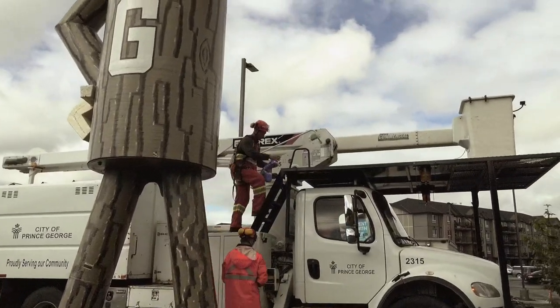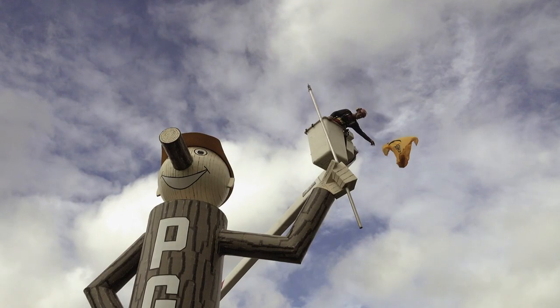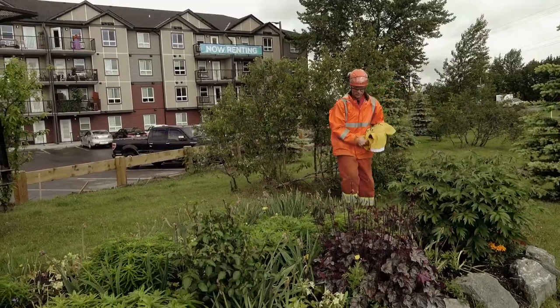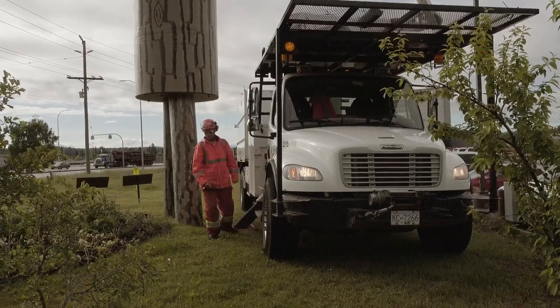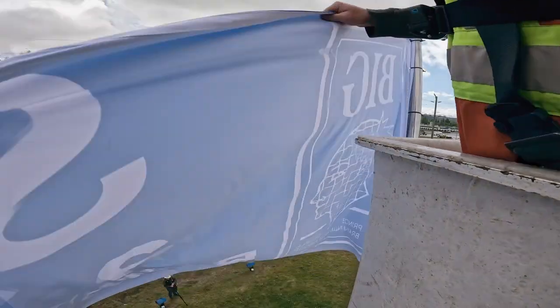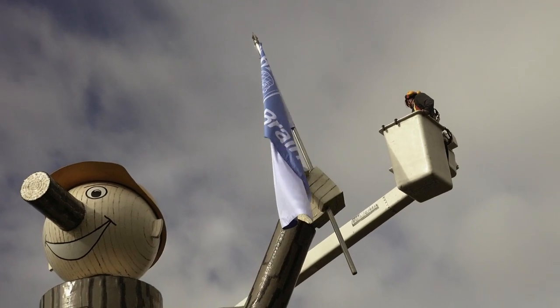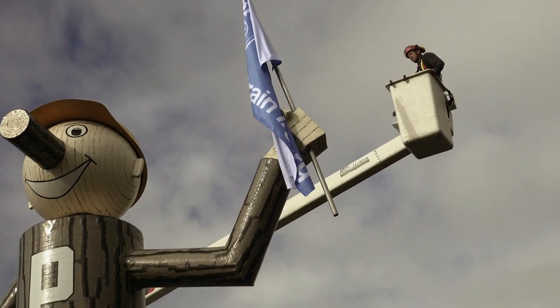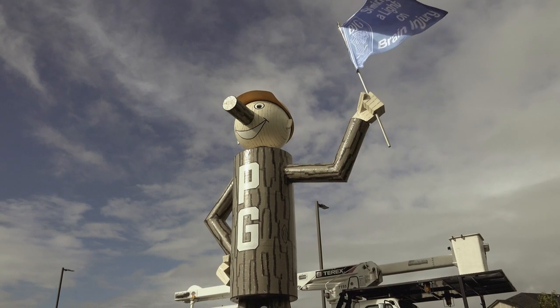David Kopp and Kyle Cardinal trim trees for the Prince George Parks Division. Once a month, Kyle and David tend to Mr. P.G., a statue that looks like wood but is made of metal. Today, Mr. P.G. is getting a new flag. They probably get up to 50 requests annually for Mr. P.G. to hold various flags in recognition of different things. He's a very charitable guy.